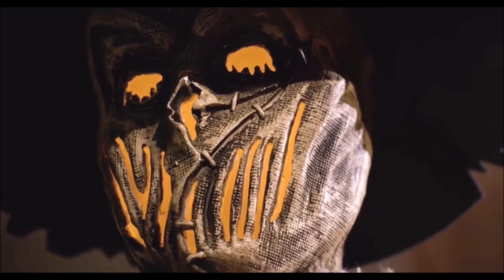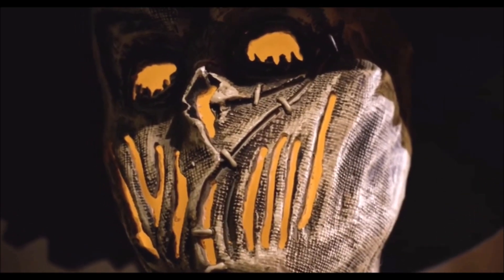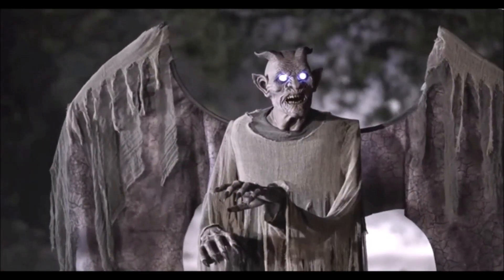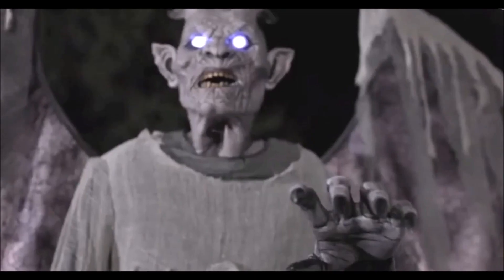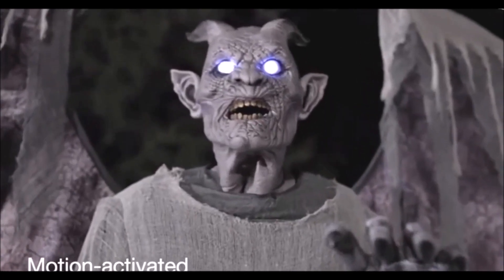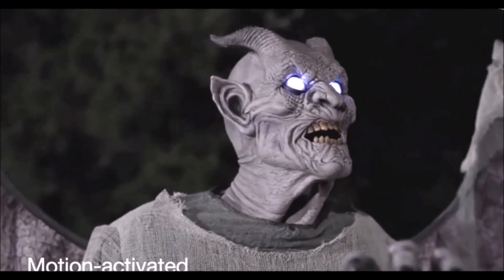Look at it in the eyes and behold a gruesome face of flame. This towering beast from below is terrifying, yet easy to assemble. Its spooky head turns and the moving mouth will send shivers down your guests' spines.